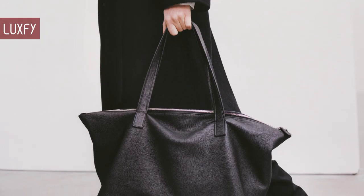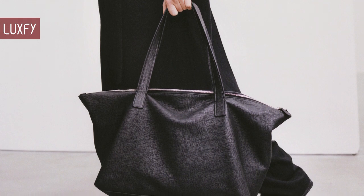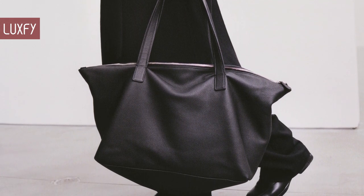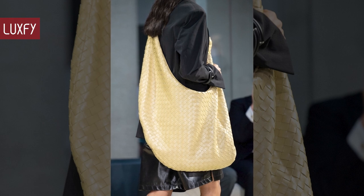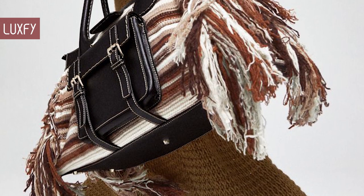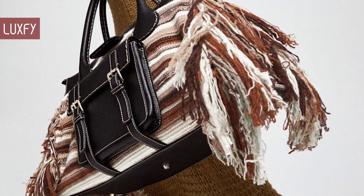There are a few totes on this list, but if you are interested in tote bags, I have a video specifically about them — make sure to check it out! At the end of the video we have a bonus fact that may surprise you. So without further ado, here are 12 oversized bags that will fit right into the trend.